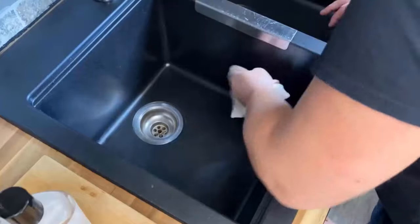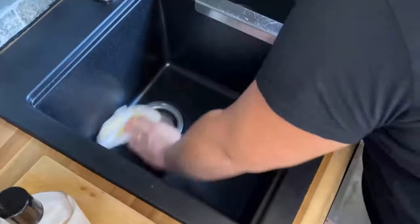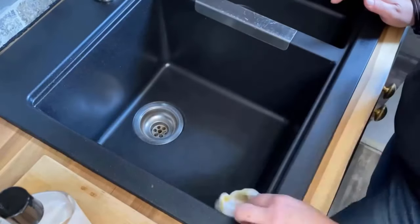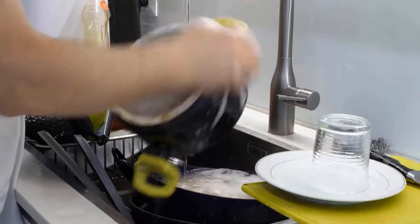Granite composite sinks can resist high temperatures without getting damaged or discolored, making them perfect for use with hot pots and pans. These sinks require minimal maintenance and are easy to clean, and their non-porous surface resists the growth of bacteria and mold.